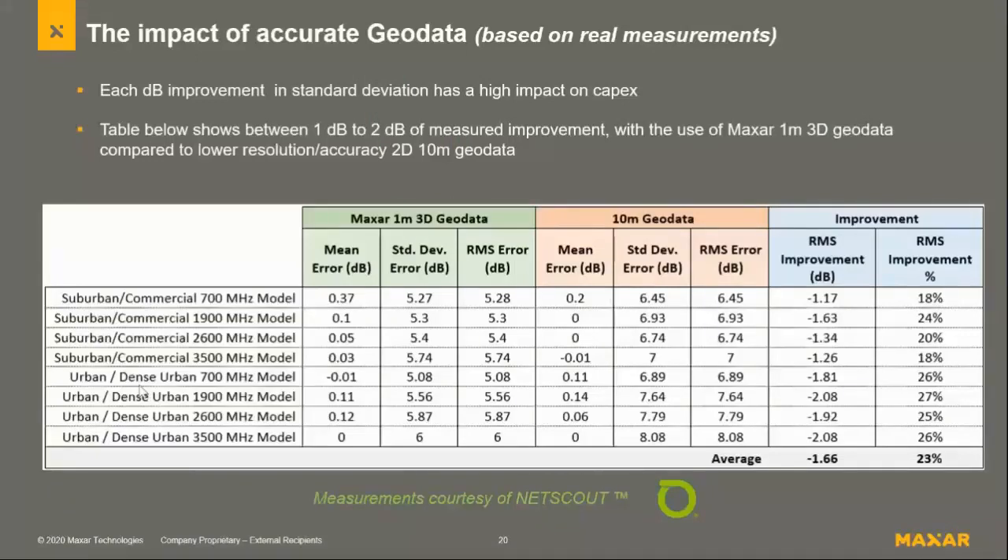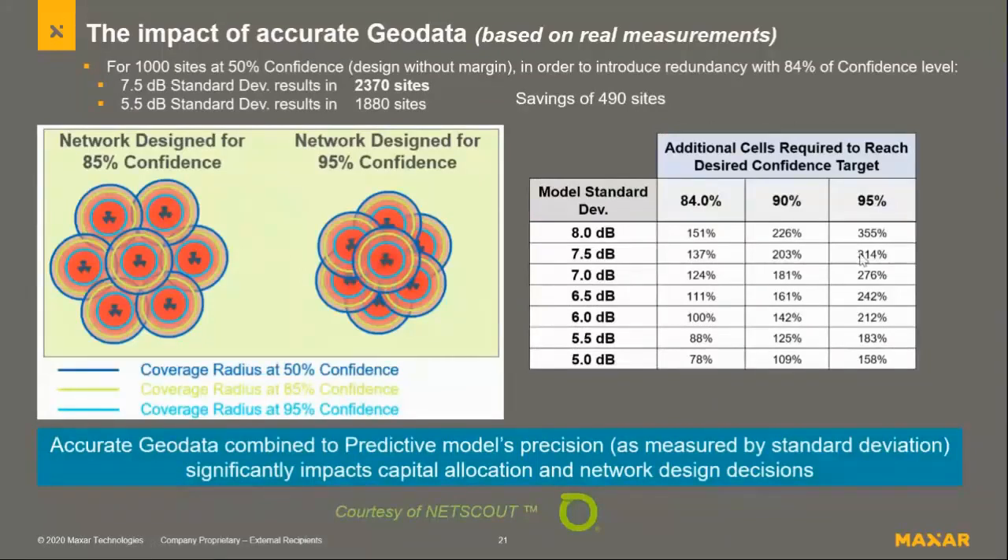On the telecom piece, I wanted to show our data compared to lower-resolution 10 meter data across two morphologies — suburban and dense urban. Overall, looking at the dB improvements, we're close to about 2 dB improvement when using better geo data for these simulations. What that means for network operators is fewer antennas needed: to get 84% confidence coverage at 7.5 dB with standard geo data requires 2,370 sites. Moving to better geo data and reducing that dB allows a reduction of 490 sites.